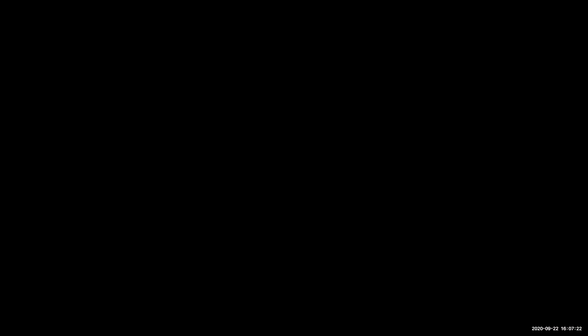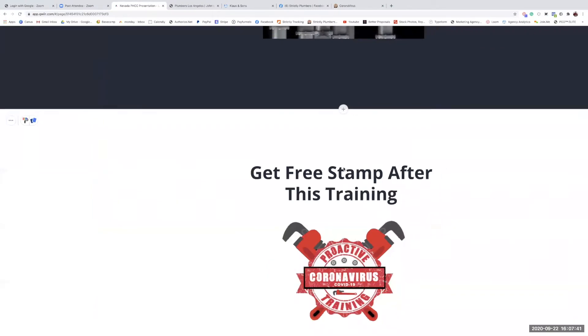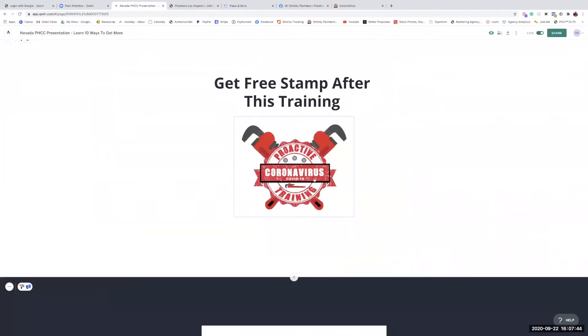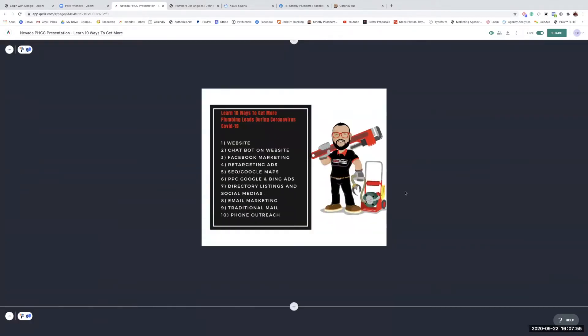Thank you, Echo. Let me go ahead and share my screen and get right into the meat and potatoes. Today I'm going to teach you ten different ways to get more plumbing leads. This is brought to you by the PHCC and Strictly Plumbers. After this training you will get the Coronavirus Proactive Training stamp, which you can download and put on your Facebook or website.